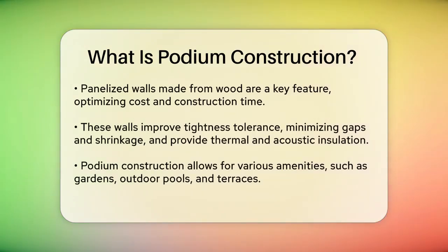One of the key advantages of podium construction is its use of panelized walls. These walls are made from wood and are designed to optimize both cost and time. They provide better tightness tolerance, minimizing gaps and shrinkage, and offer natural thermal and acoustic insulation. This means residents can enjoy comfortable temperatures throughout the year, leading to significant savings on energy bills.